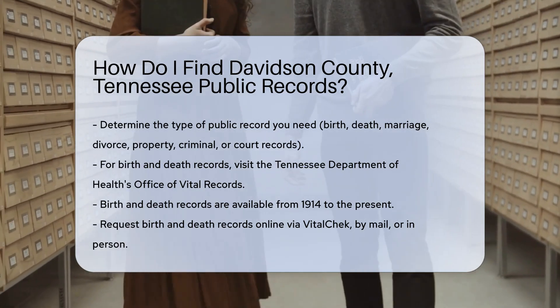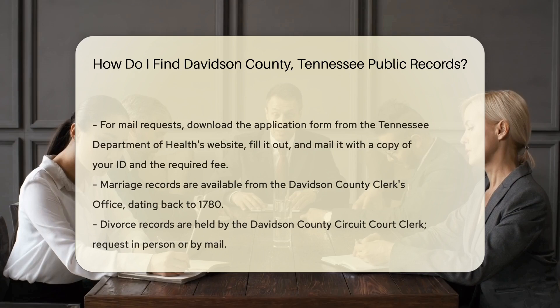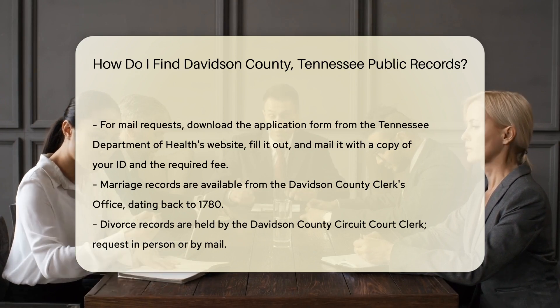To request online, use the VitalCheck service — it's fast and secure. For mail requests, download the application form from the Tennessee Department of Health's website, fill it out, and mail it with a copy of your ID and the required fee.